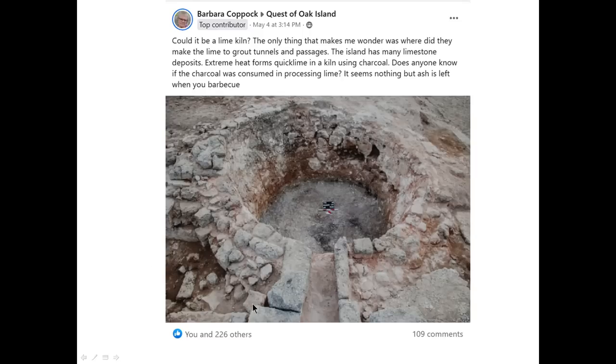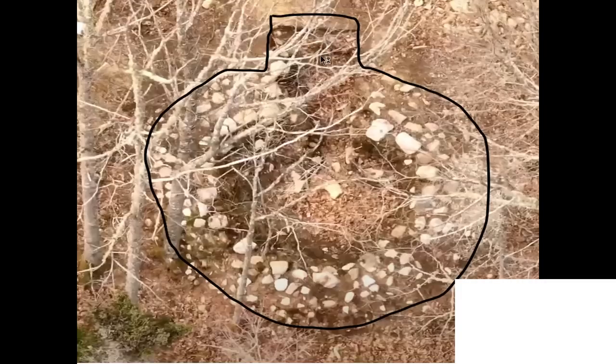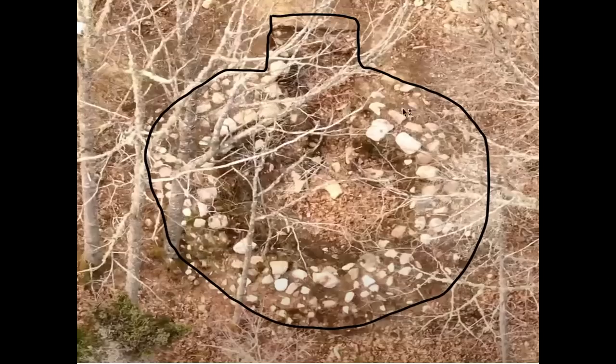I think Barbara Coppock was an architectural artist, which is why she was able to look at the spatial design and basically conclude that this may be something of that nature. Here's the shape that I think gave her the idea that it may be a kiln. Notice that it's going outward, and there's more that is out there.